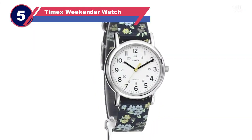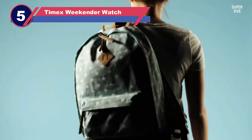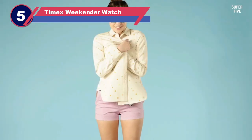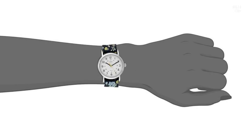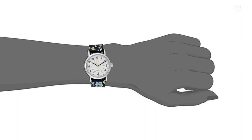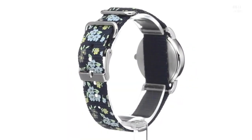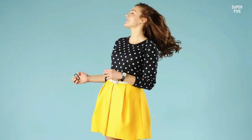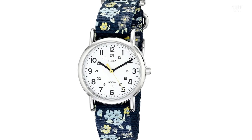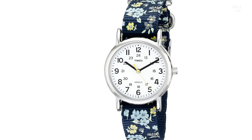Number five: the Timex Women's Weekender Watch for nurses. The Weekender series offers a refreshing and effortlessly elegant appearance, making it an ideal choice for women who seek a professional yet playful look. The model's charm is heightened by the inclusion of a comfortable and easily cleanable blue nylon strap, allowing for effortless style variation. The analog white dial, driven by a three-hand quartz movement and protected by scratch-resistant mineral glass, adds an adorable touch to the watch.